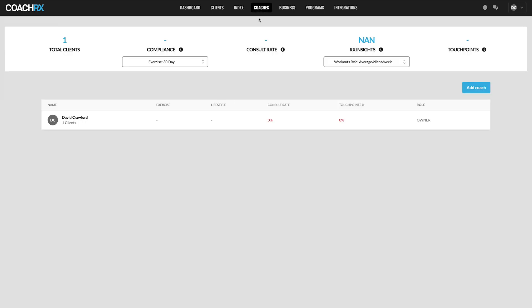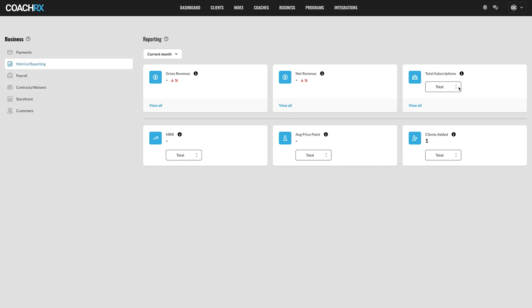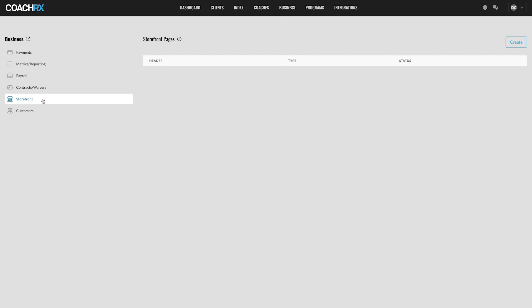You can add multiple coaches to the account, which is great for larger online businesses. In the Business section, Stripe is integrated for payment processing — it makes things simple and reduces friction for clients getting started. There's metrics and reporting showing overall revenue, subscriptions, and clients added. You can also manage payroll for coaches, set up contracts and waivers — which are essential when onboarding clients — and use a storefront so people can find you on socials even without a website.